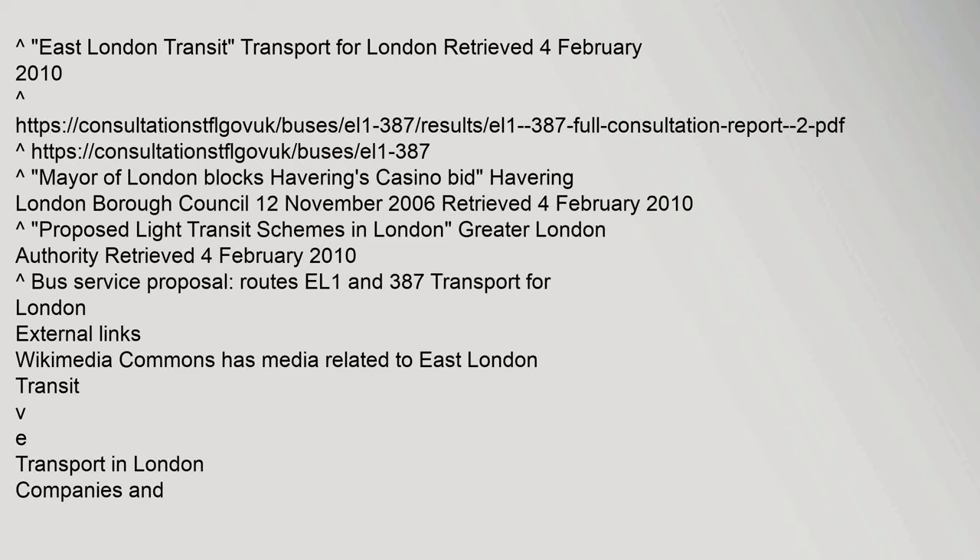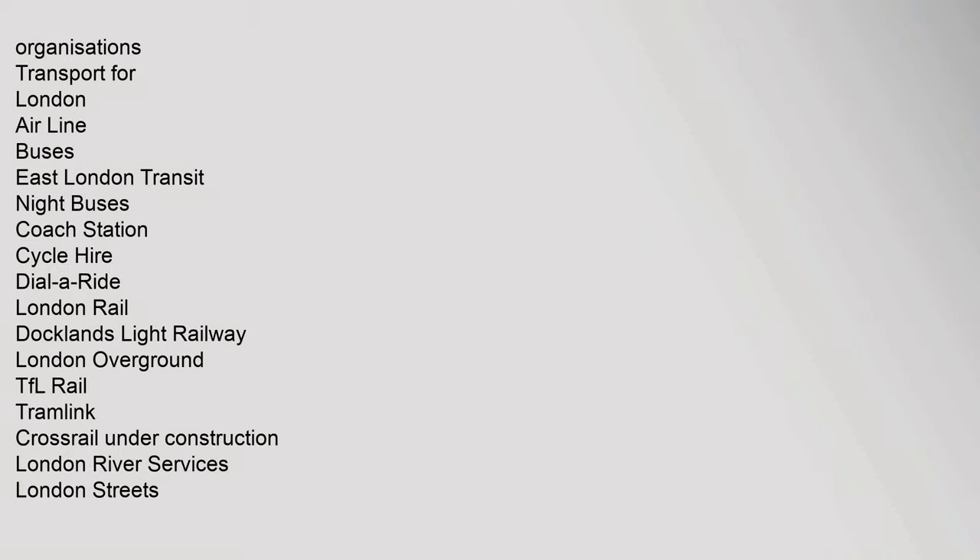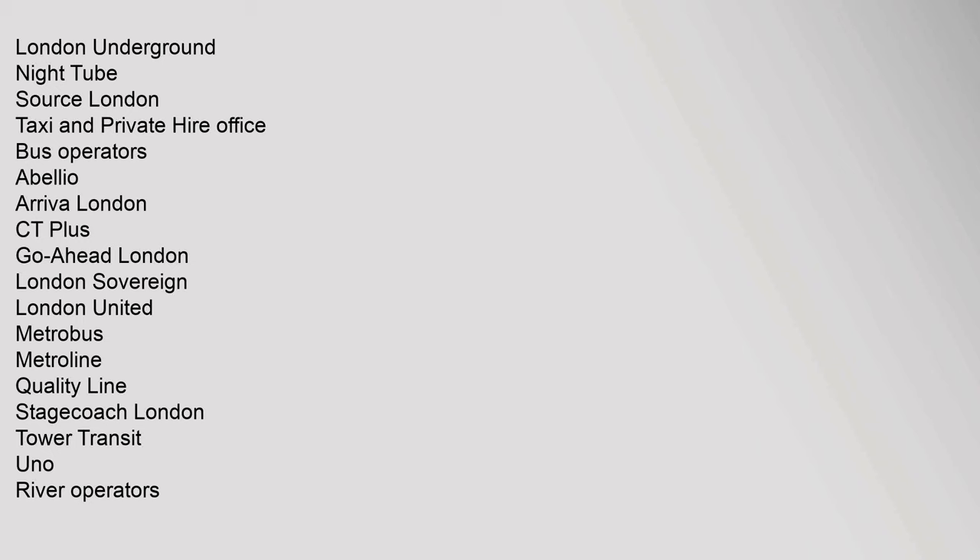References: East London Transit, Transport for London. Retrieved 4 February 2010. Organisations under Transport for London include: Airlines, Buses, East London Transit, Night Buses, Coach Stations, Cycle services, Dial-A-Ride, London Rail, Docklands Light Railway, London Overground, TfL Rail, Tramlink, Crossrail, London River Services, London Streets, London Underground, London Taxi and Private Hire. Bus operators include: Abellio, Arriva London, CT Plus, Go-Ahead London, London Sovereign, London United, Metrobus, Metroline, Quality Line, Stagecoach London, Tower Transit, and Uno.